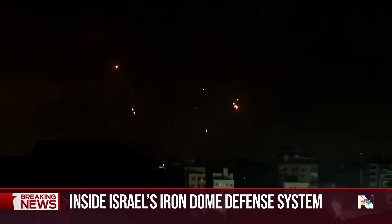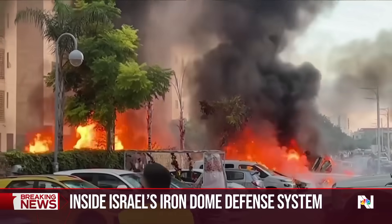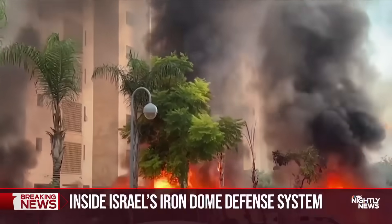Israel says the Iron Dome is 90% effective, but during the attacks on October 7th, Hamas overwhelmed the system.